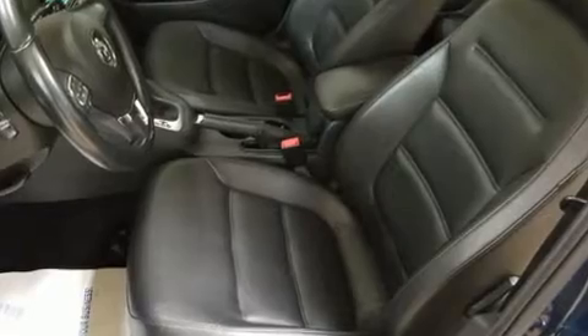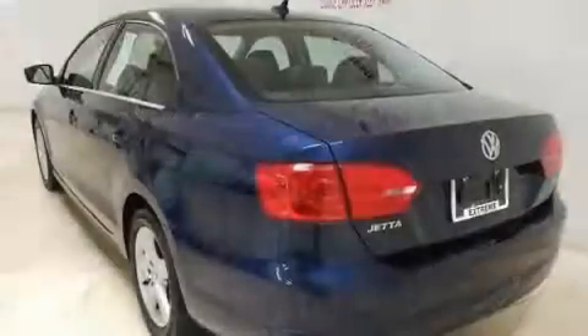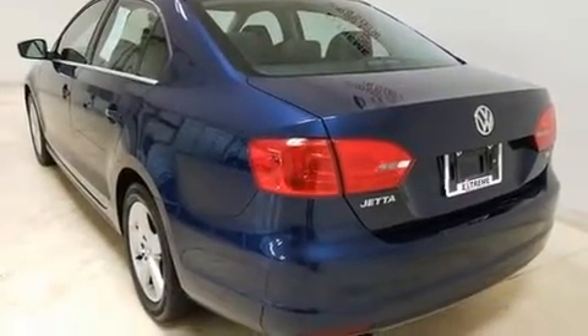Top features include front bucket seats, front and rear reading lights, a tachometer, heated seats, power door mirrors and heated door mirrors, remote keyless entry, and much more.